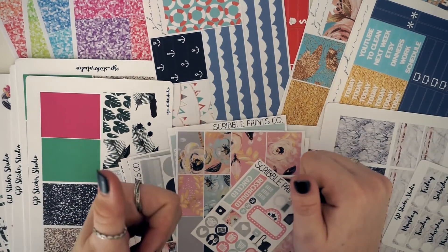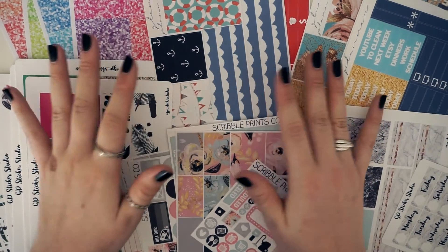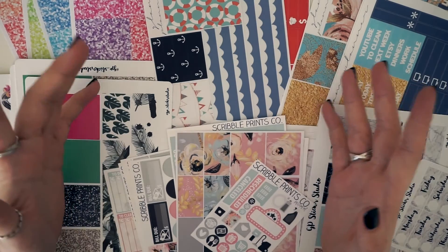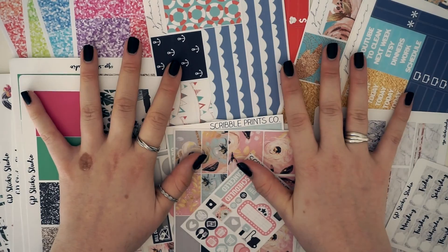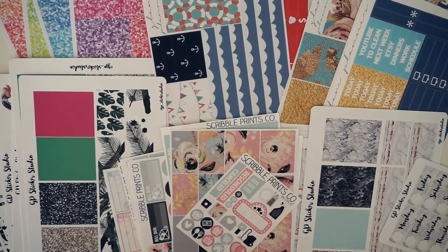So yeah, that's everything I have to show in my haul today. If you liked the video, please give it a thumbs up and subscribe to my channel, and let me know in the comments what type of videos you'd like to see. I'll definitely do plan-withs and stuff. I hope you enjoyed — thank you for watching, see you next time, bye!